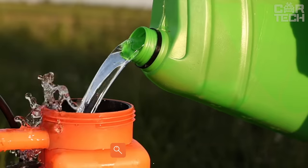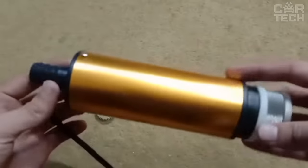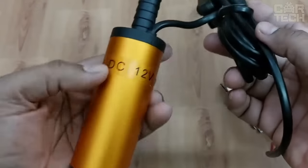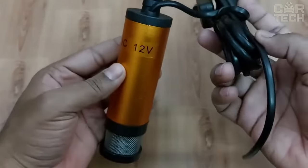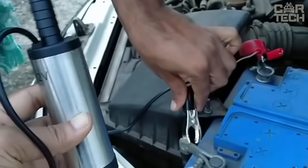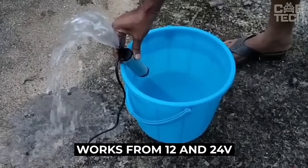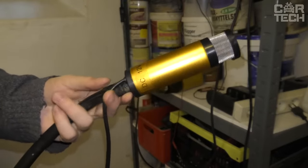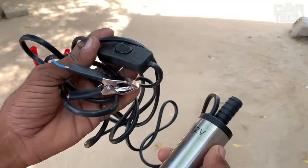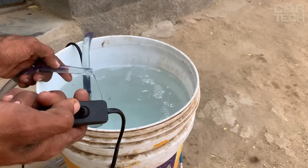It often happens that you need to pump various liquids in the household — whether gasoline, diesel, or plain water. This pump makes it easy to do so, and it already includes a filling gun for the gas tank just like at regular gas stations. If you need to pour fuel from a container into the car, this pump is a great option. It works from 12 and 24 volts, with a power of 60 watts. It can pump liquid continuously for no more than 30 minutes without stopping, otherwise it will overheat. Flow rate is 30 liters per minute with a 5-meter hose.